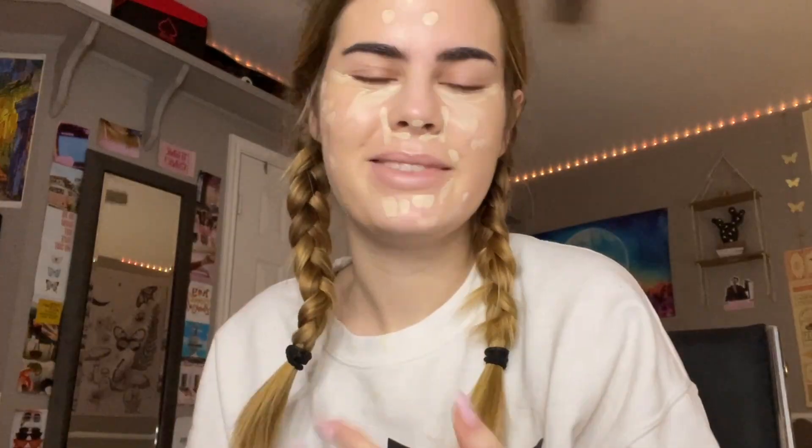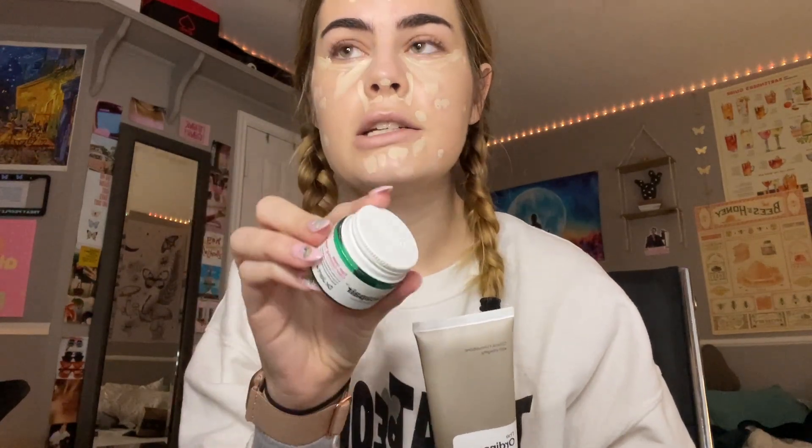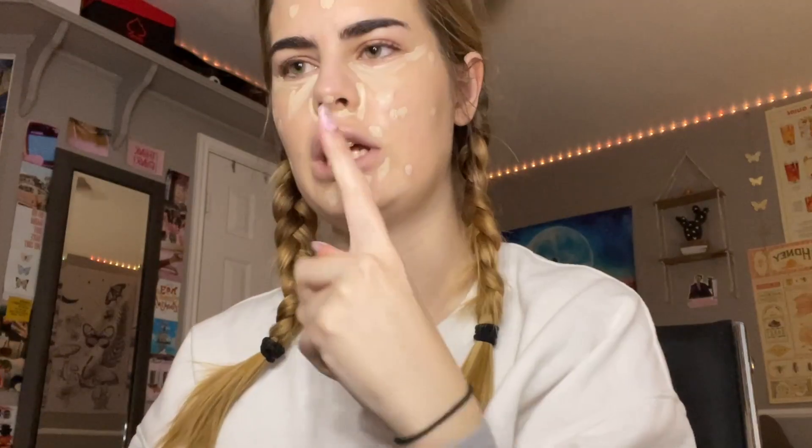I already started, so first I moisturized with the Ordinary moisturizer, and then I mixed it with my Dr. Jart Cica Pair color correcting treatment because I like how it color corrects my whole face and moisturizes at the same time. After that I used some of my Eminence wild plum eye cream — I really like this stuff, shout out to Maddie because she got it for me. Then I primed.